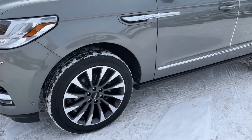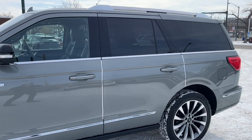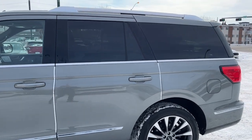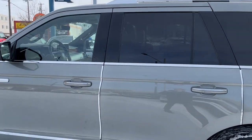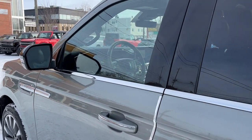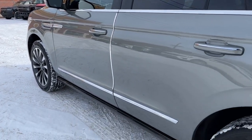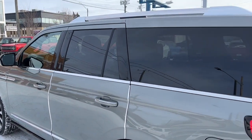Coming around to the side we have some 22-inch alloy wheels. This Navigator seats seven passengers — two in the front, two in the second row, and three in the third row. It does come equipped with remote keyless entry with a keypad and also a remote start system. We do have power deployable running boards and some roof rails.